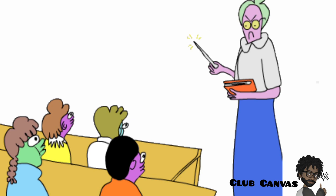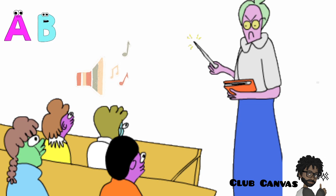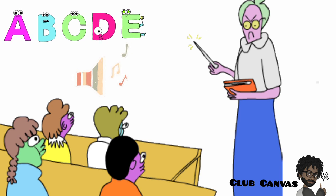So we have learned the sounds that A, B, C, D, E, F and G say.